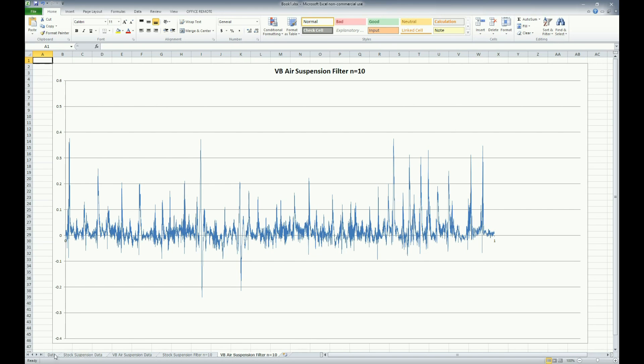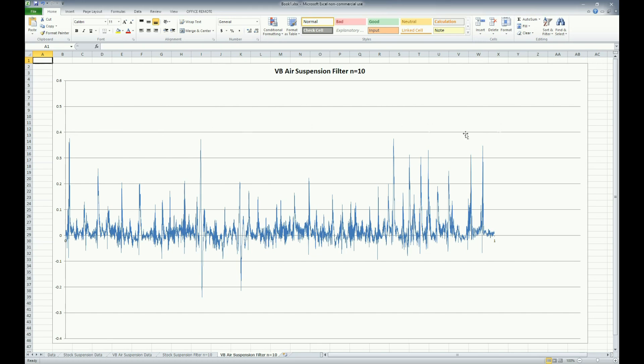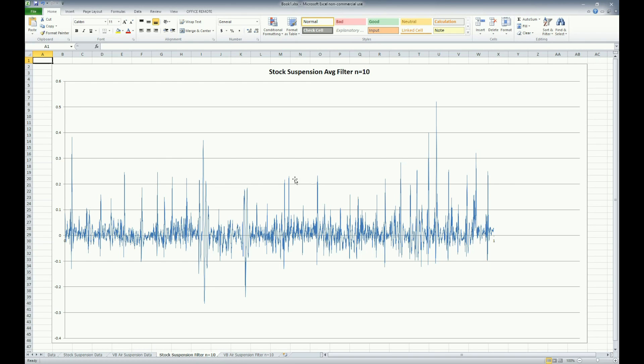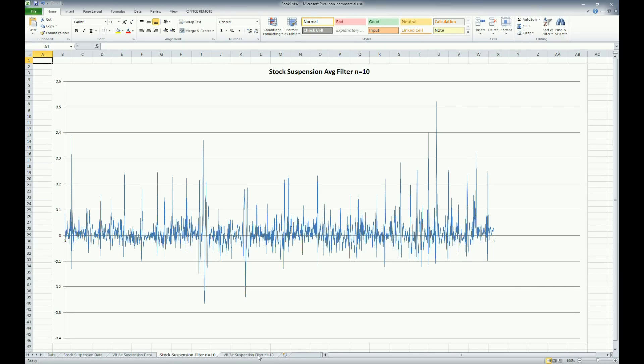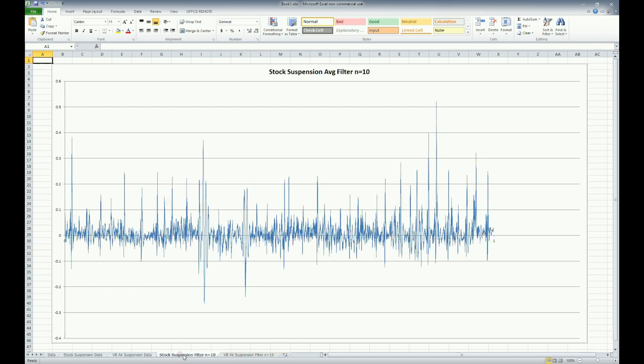Looking at some additional examples: in the Sullaway graph with stock suspension, we still have filtered peaks greater than half a G. With the VB air suspension, no events exceed 0.4G - and this is filtered data. Counting peaks over two-tenths of a G in the stock suspension graph, there are 20 distinct peaks. With the VB air suspension there are only 14. On the negative side, the VB van has only two events above negative one-tenth of a G, while the stock van has more. It just looks smoother.